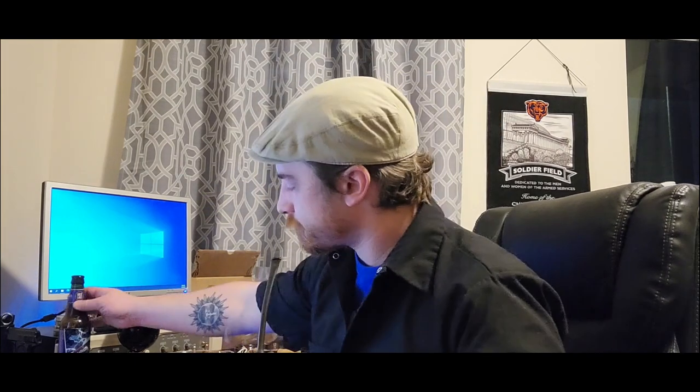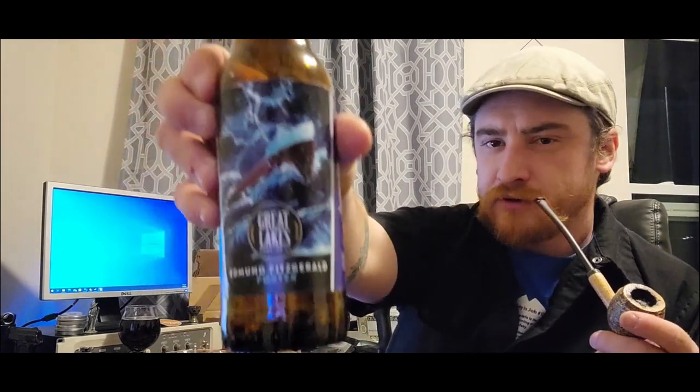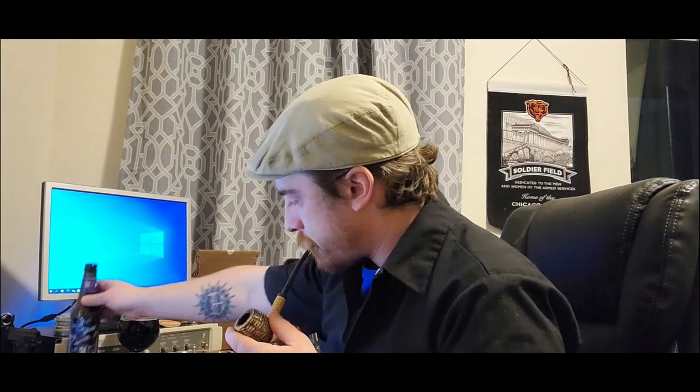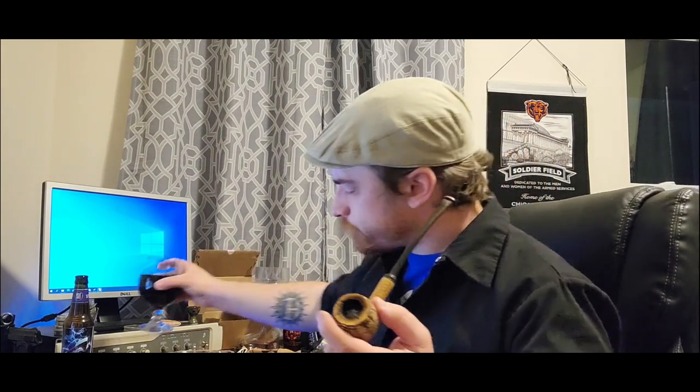And I'm drinking — I think I might have showed this one before — it's an Edmund Fitzgerald Porter by Great Lakes Brewing. It's not too bad, pretty tasty. It's kind of malty, kind of cocoa-y, some coffee maybe.